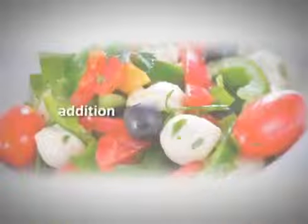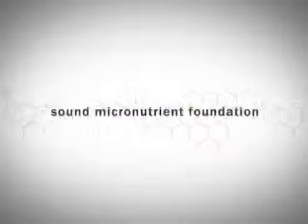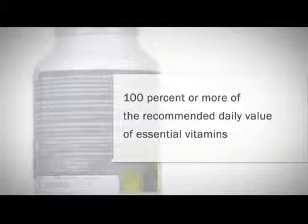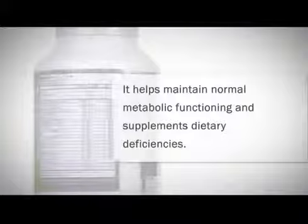Multivitamin should be taken in addition to your regular diet to help establish a sound micronutrient foundation. Isotonix multivitamin contains 100% or more of the recommended daily value of essential vitamins. It helps maintain normal metabolic functioning and supplements dietary deficiencies.